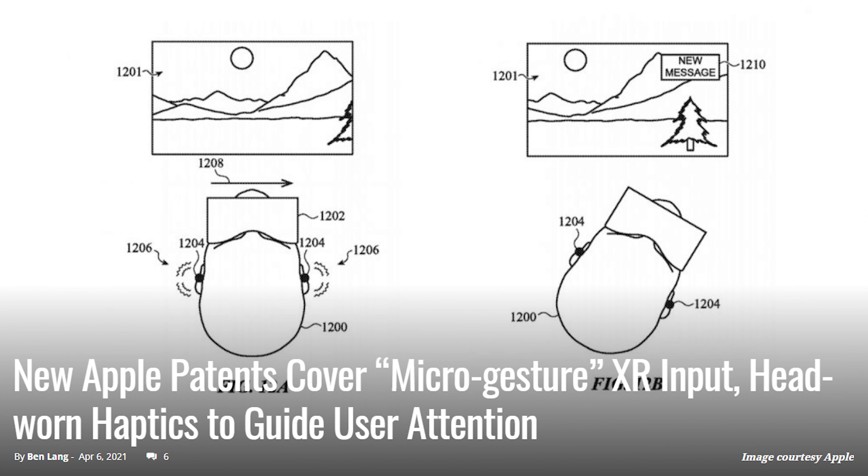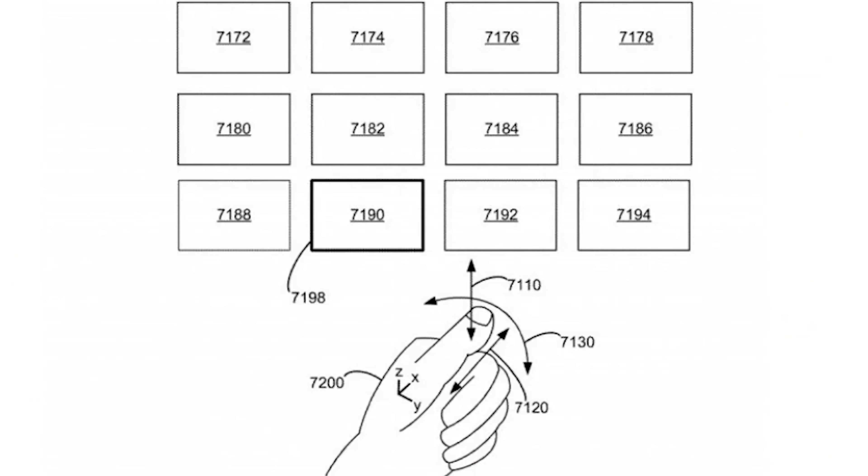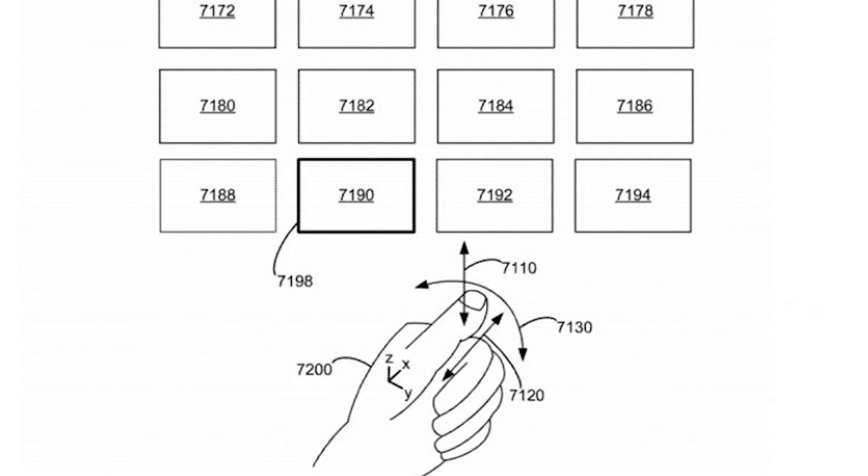Yesterday we were talking about Apple and AR, and what Apple thinks about the AR space. Well, Apple has come out with microgesture XR input and head-worn haptics to guide user attention. This is a patent they filed for, and as we all know, patents aren't always going to come into life. A newly published patent application from Apple highlights the company's internal exploration of microgestures for AR input, which involves using the thumb against the index finger as a sort of virtual joystick or selector.